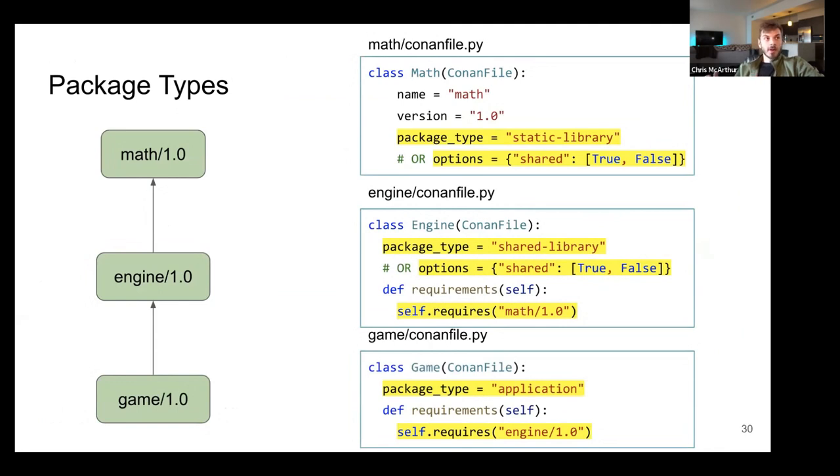Doing all of that explicitly is quite cumbersome, so we're also introducing the notion of package types. You can have a package type for a static library, or add that as an option to your recipe — shared true or false. The other is going to be shared. And lastly, there's application — you can explicitly say this will only generate an executable, and there's no linkage to headers or libraries.